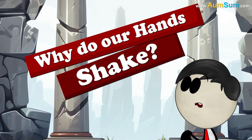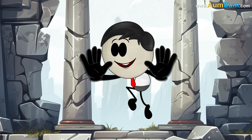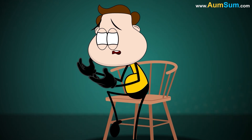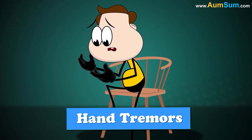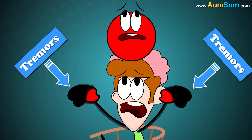Why do our hands shake? Simple — because we love to shake them. Oh, Omsum. When our hands shake, we are said to be experiencing hand tremors. Some problem with those areas of the brain which control movement leads to tremors.